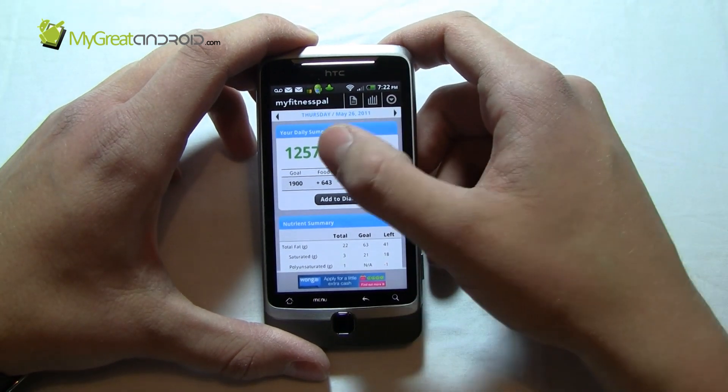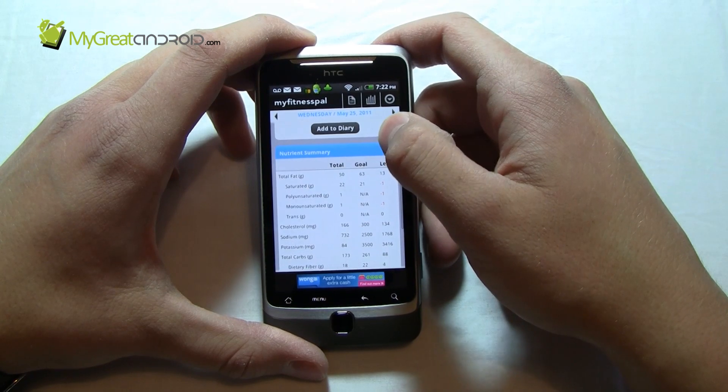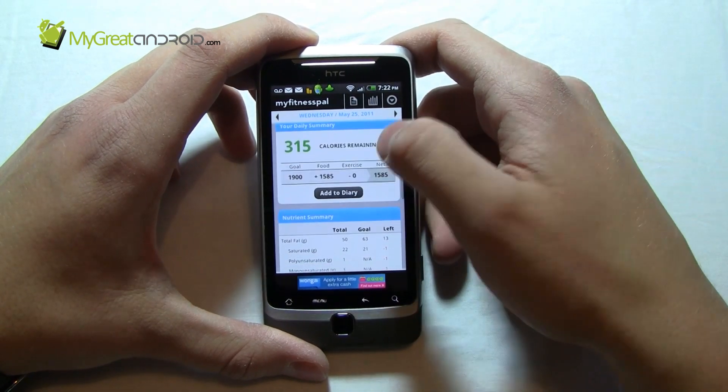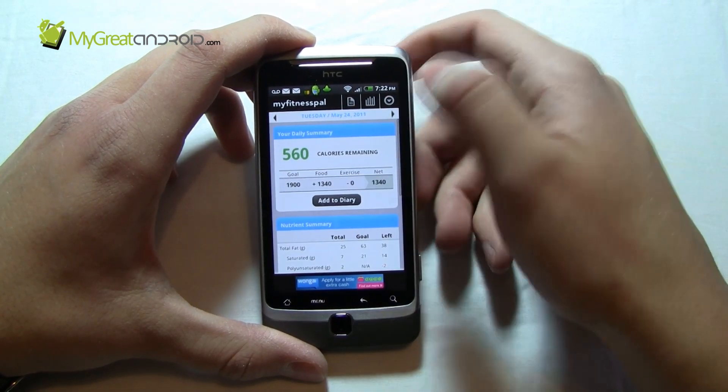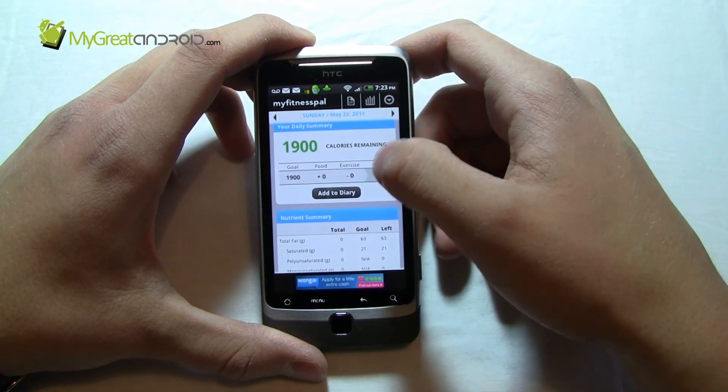I've still got some post-workout stuff to put in. You can see that yesterday showed 315 calories remaining — not so great, but better than overeating. Tuesday, 560 calories. Every day it just keeps a nice summary of what you've eaten.